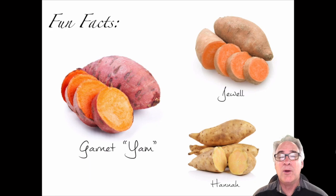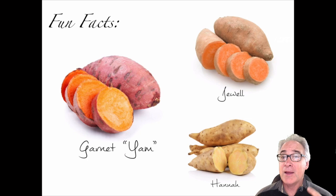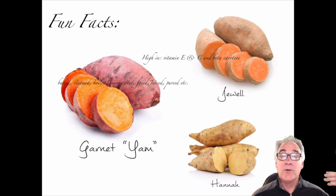Then we have the Hannah, which tends to be more yellow or brownish on the outside, with a white — or more accurately, yellow — very dry type of sweet potato. Those are the three types. Fun fact: it's a root, not a tuber or a modified stem like russet potatoes. It's also crammed full of vitamin E, vitamin C, and beta carotene.